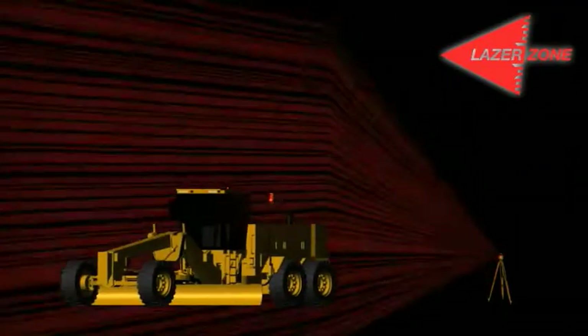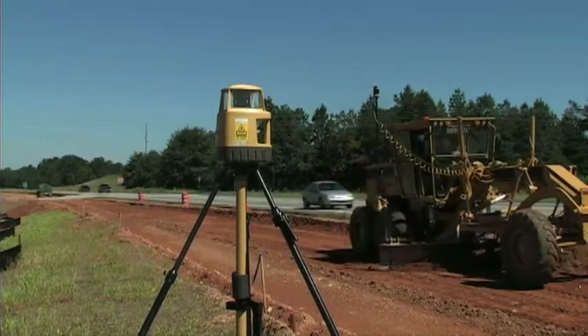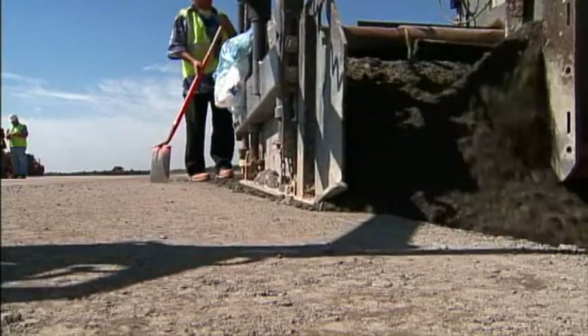You get millimeter accuracy in three dimensions. The vertical control is a big thing for us and there's just no way that competitors can compete with the TopCon millimeter system — it's much more accurate. This technology is used by hundreds of companies worldwide for fine grading, placing materials, and paving.